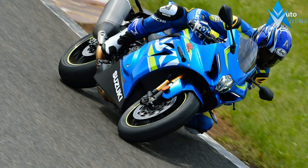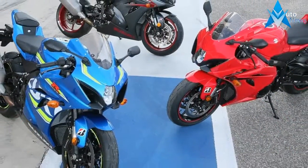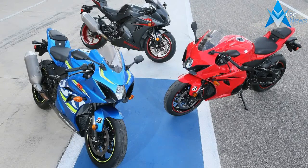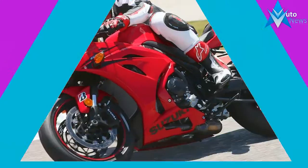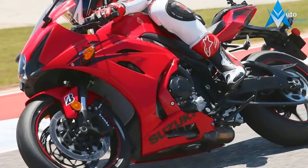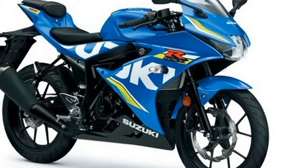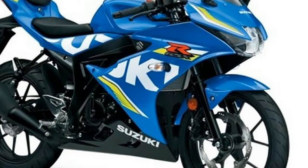Suzuki hasn't been sleeping its days away, and a lot of what you see on this GSX-R is the by-product of its on/off involvement in MotoGP over the past decade. Milliseconds turn into microseconds at the highest level of racing, and the technology that's come out of Suzuki's race camp is nothing short of impressive. Race-winning, even.